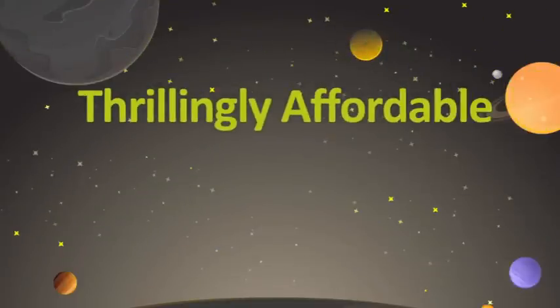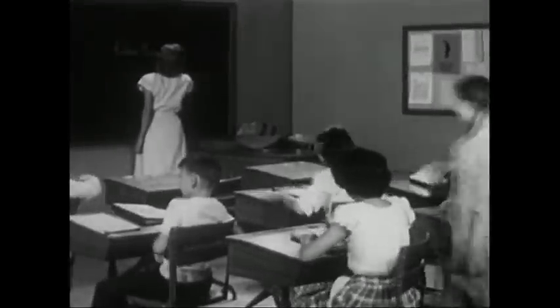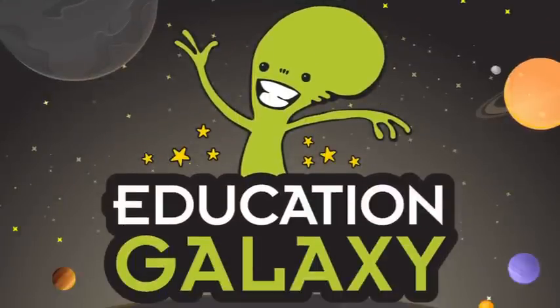Education Galaxy is thrillingly affordable, with site licenses at $495 for grades K-2 and 3-5. Out with the old and in with the new galaxy of engaging content! Sign up for Education Galaxy today and watch test scores soar!